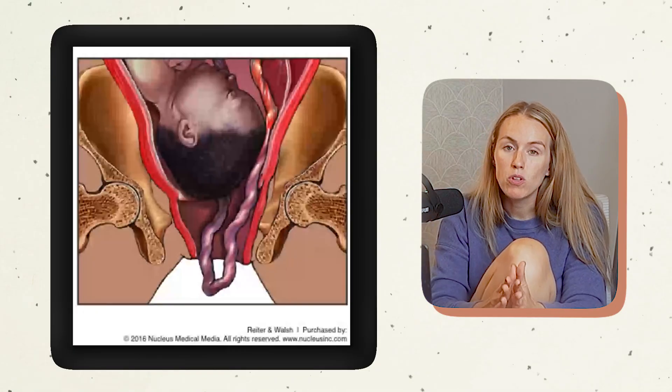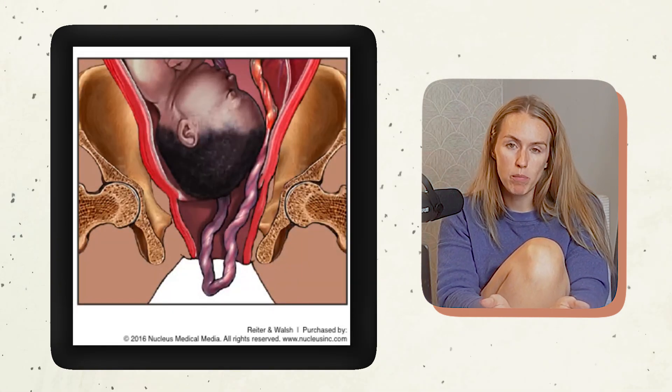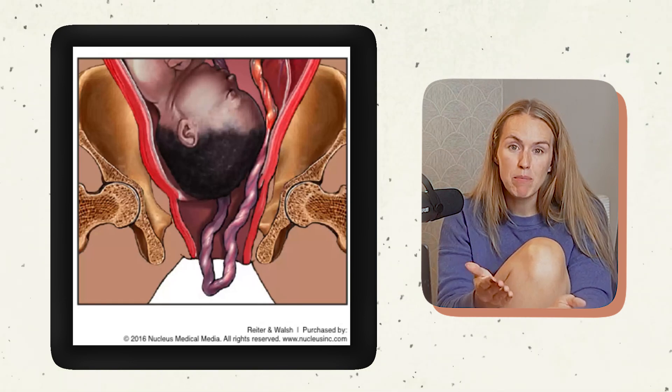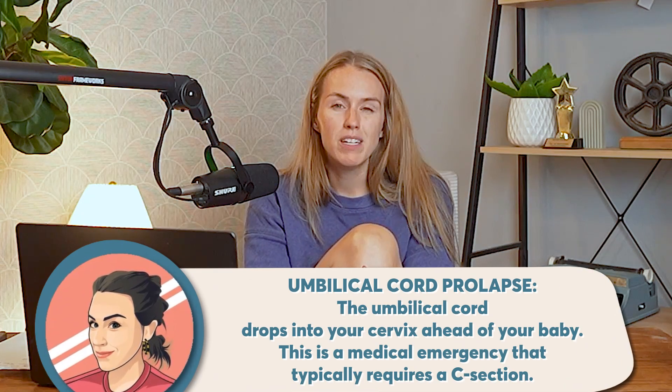Some other issues with the cord include something called an umbilical cord prolapse. This happens when your water is broken and the cord comes out before the baby. This is a problem because the baby's head can squeeze that umbilical cord and kink it off like a hose, so the baby is not getting any oxygen. If you are in the hospital when this happens, we can act very quickly to get the baby out via c-section. What happens is a provider puts their hand up inside you and holds the baby's head off the cord to allow it some room. Umbilical cord prolapses are a big emergency — you've got to do something right now — but it is one of those things that can happen.